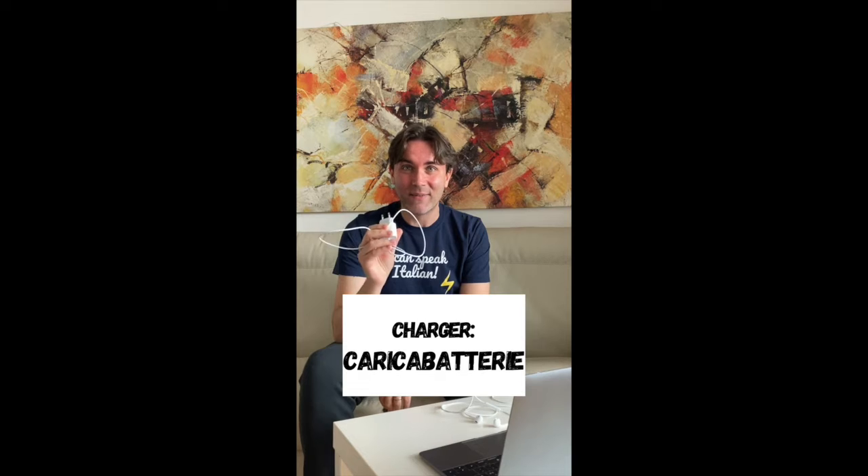Second word is this — caricabatterie. Caricabatterie is one word.